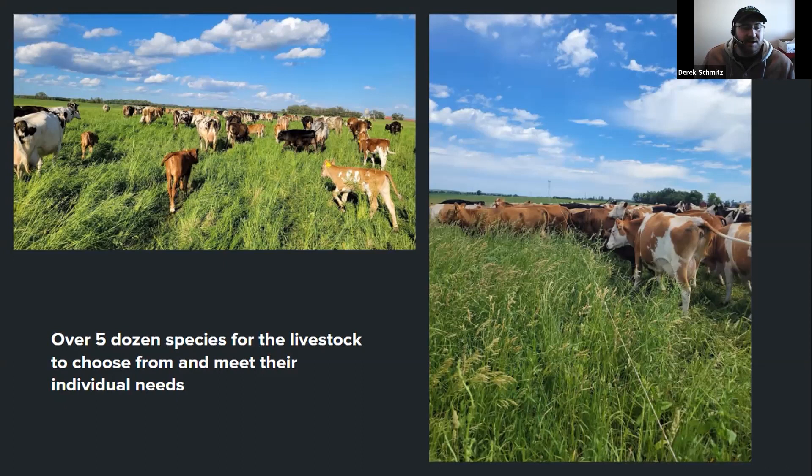Question: What's the name of the company that makes the polywire lifter? Answer: It's sold by American Grazing Land Services, which is Jim Gerrish's company — they're called Pena lifters. They're a really handy device. With over five dozen species in our pastures, it all lends itself to a healthier cow and an easier life for me, because they take care of their own problems.